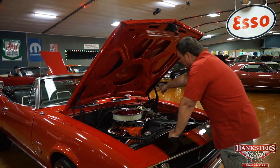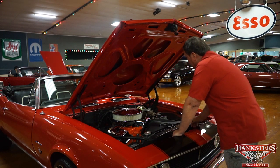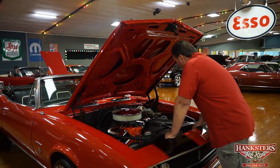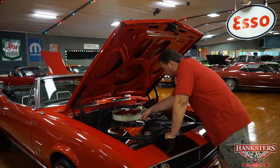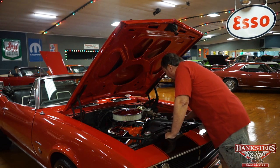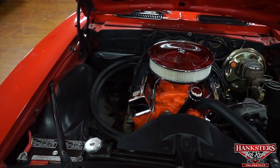Brand-new power brake booster on it. New master cylinder with dual stages. New proportioning valve also for the braking system. New belts throughout — power steering belt, which it does have power steering, and alternator belt and the water pump as well.